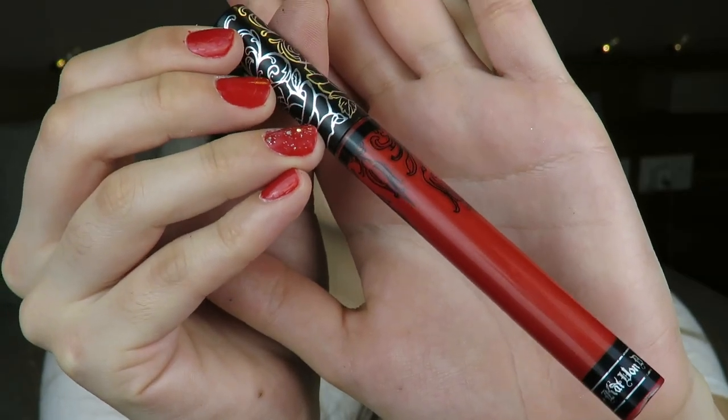Moving on to lips, which is kind of the main focus of this whole look. I clean off the foundation from my lips and go in with the Kat Von D Everlasting Liquid Lipstick in the shade Santa Sangre — a really nice orangey red. I'm combining two lip colors with different undertones to get the specific shade I want. I'm slightly overdrawing my lip, just going slightly over the border — not too much — and trying to get it as even as possible.